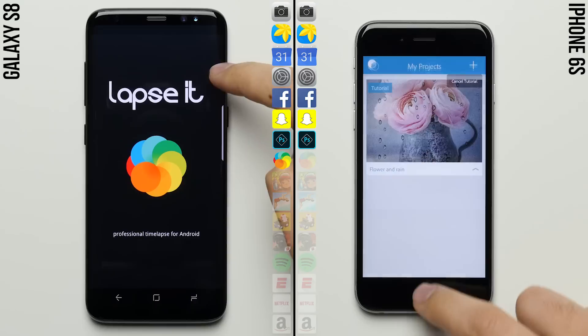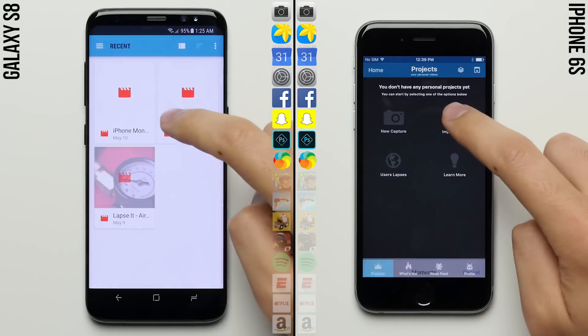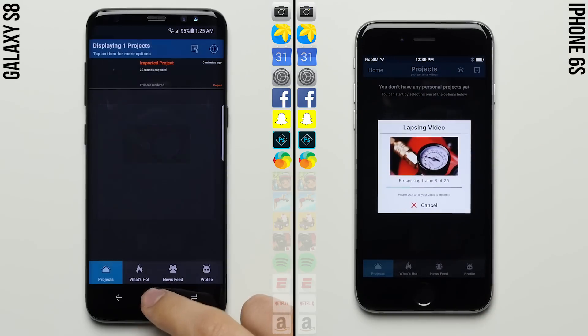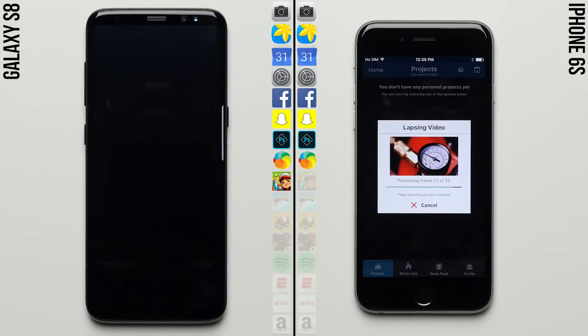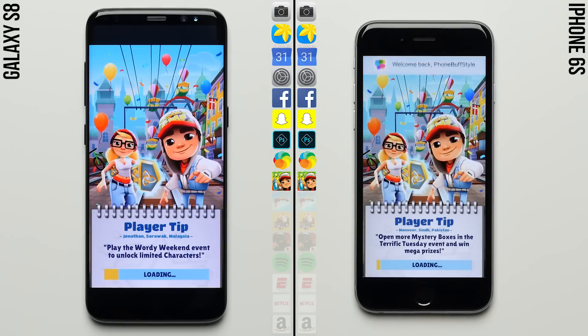It's not just the animations that have given the S8 the lead — the iPhone 6s is taking considerably longer to load Facebook. But it does a better job loading Photoshop, putting it hot on the heels of the S8 as both phones are now working on Lapse It. It'll be interesting to see if the iPhone 6s can make a comeback here.